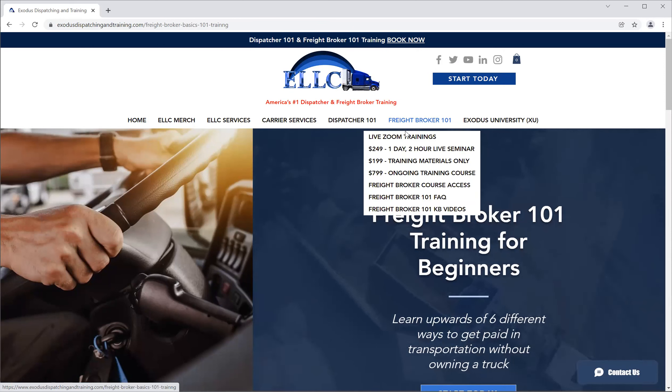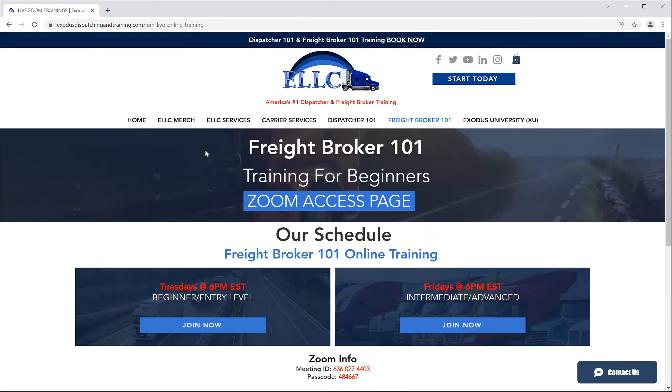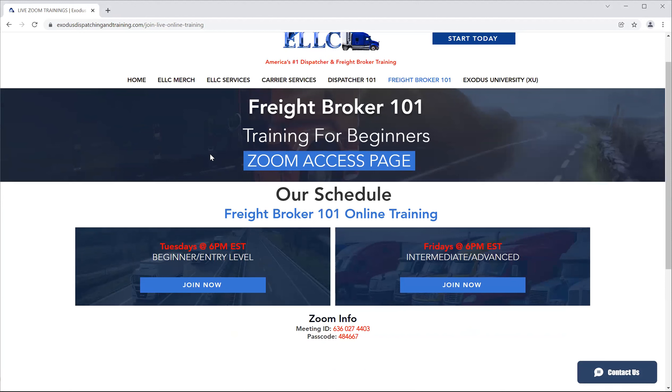Under the Freight Broker header, you have the live Zoom trainings. Just like we had on the Dispatcher side, we have Zoom live trainings — but twice a week instead of three times a week compared to the Dispatcher side. The same rules apply: you have to have a Zoom app on your phone, or Zoom software installed on your desktop or laptop computer, and then you need a login, email, and password to your installation or app in order to utilize it.